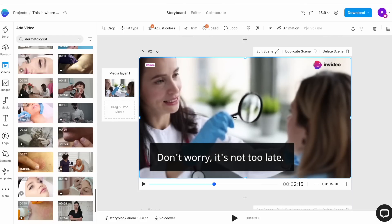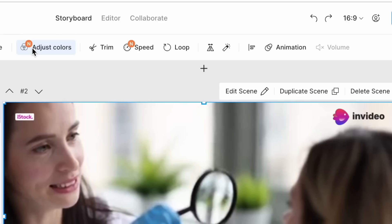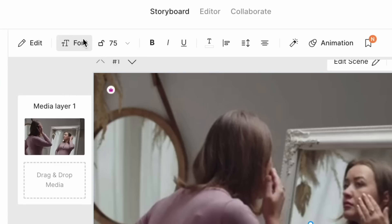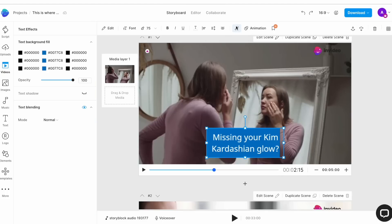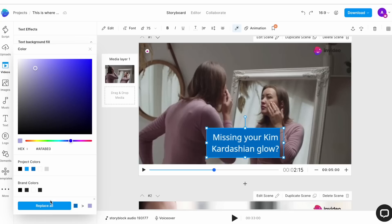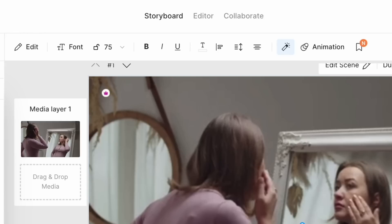Once your media is replaced, you can use the controls on top of the canvas to make adjustments such as adjusting the colors, adding effects and even changing the animation. The next part of customizing your video is making adjustments to the text. Simply select the text box on any scene and then use the controls on top to change the font, size, animation and even the color palette for the entire video. Go to the text effects option on top of the screen, represented by the little wand icon. Choose the colors you want to use for the text background fill. Make sure you check the box at the bottom of the color selector that says Replace All and your video's color palette will be changed.